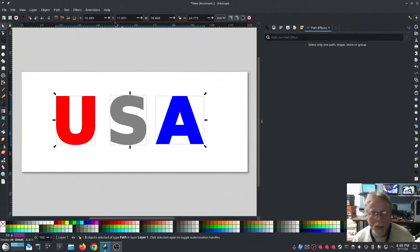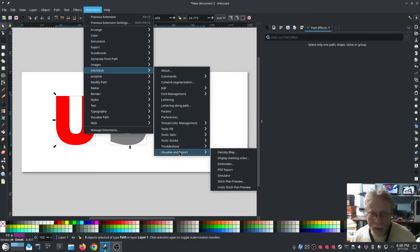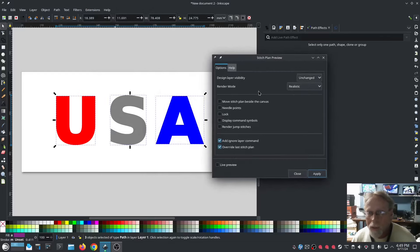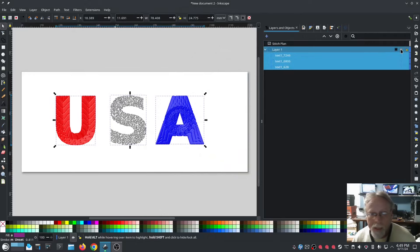Let's go ahead and see what the realistic preview looks like — I'll show you it's under Visualize and it's in Stitch Plan Preview. Options > Render Mode > Realistic. I'll go to my layers and hide the stitch layer and show the realistic view.